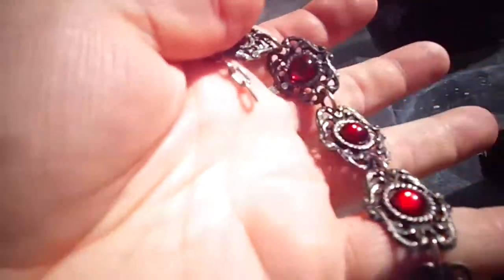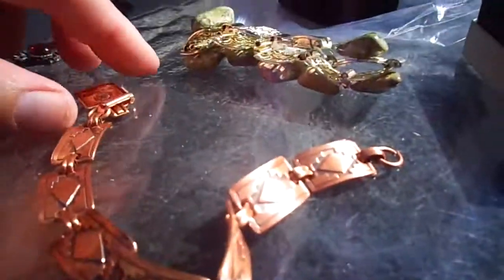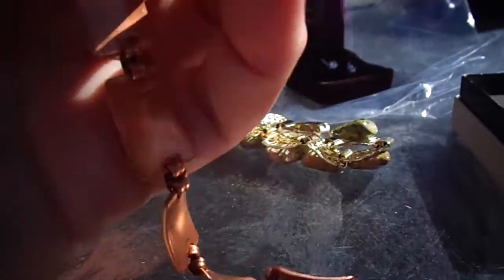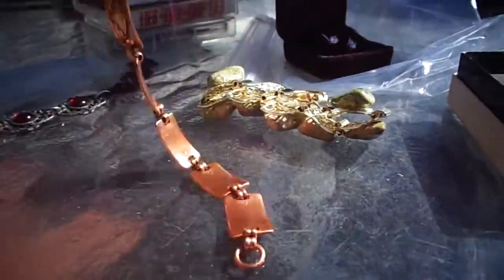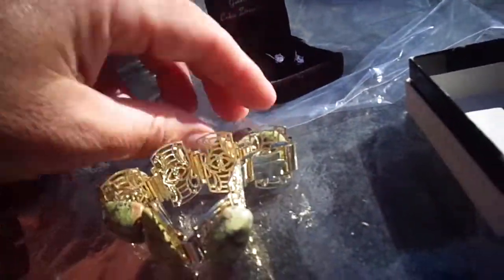This is just a nice, looks like base metal, vintage bracelet with red stones. Native design, solid copper by Bell, probably from the 70s. And this one — my wife has to glue a stone back on, but it's just a nice green stone bracelet.